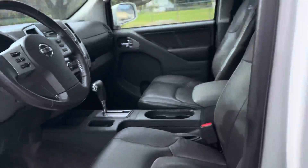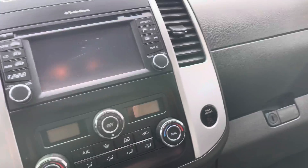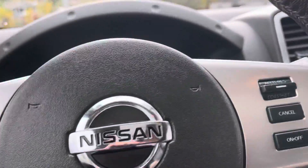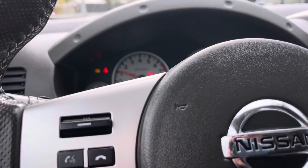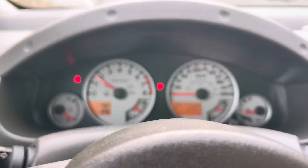Inside you've got a power driver seat with leather and the Pro-4X stitching. If I just grab the keys here, we'll start it up — and it has 126,158 kilometres on it.